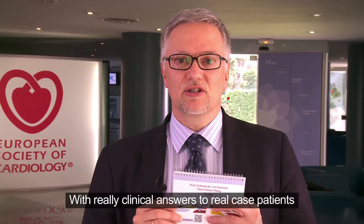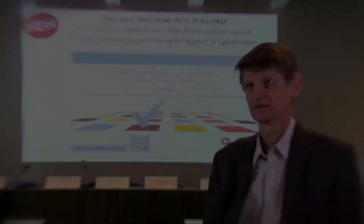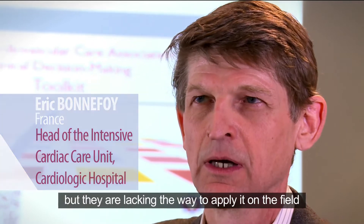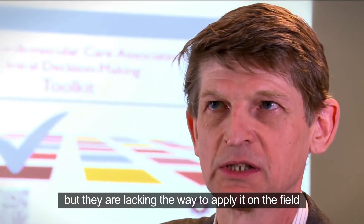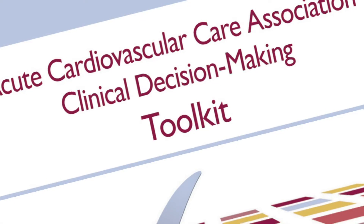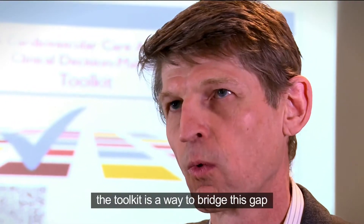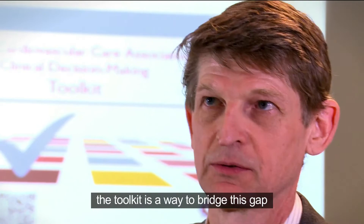It provides a framework where you can work as a team, with really clinical answers to real case patients. The European guidelines are the reference, but they are lacking the way to apply it on the field. The toolkit is a way to bridge this gap.